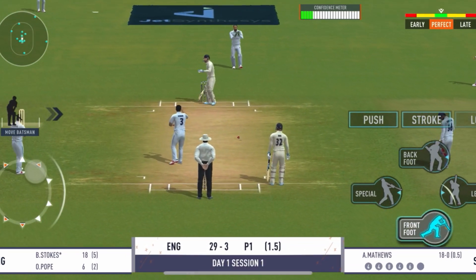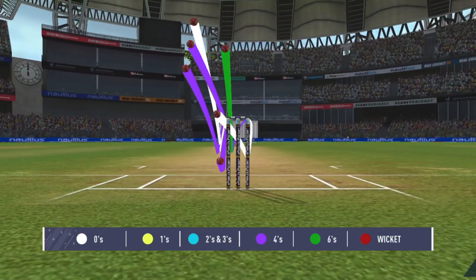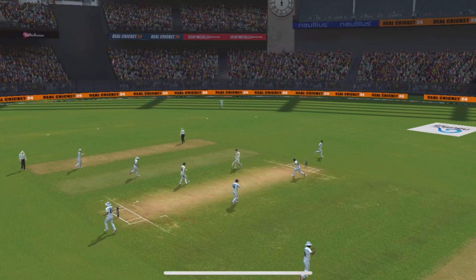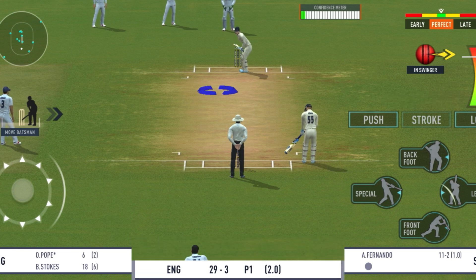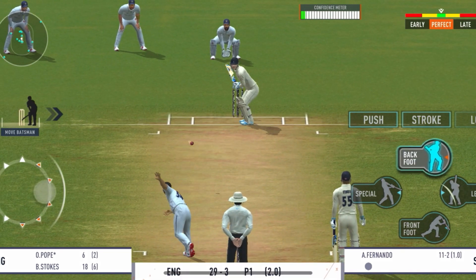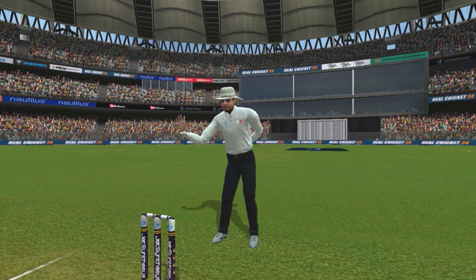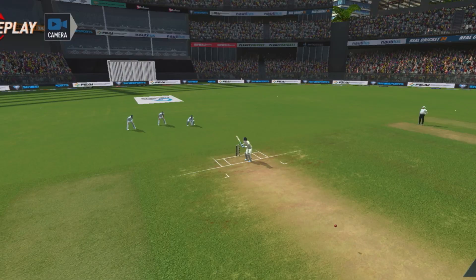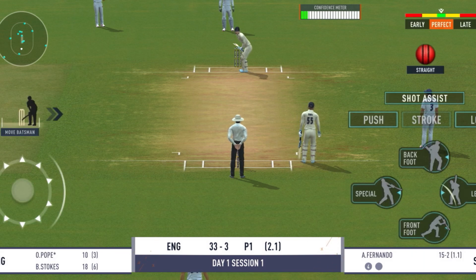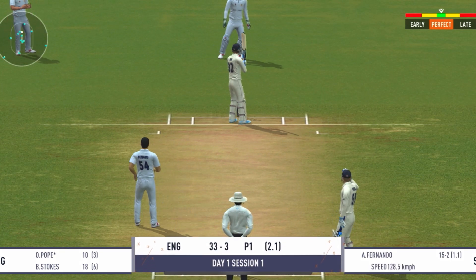That's fiery from the bowler. Long leg in place, expect some chin music from the bowler. That's a beautiful shot and in the gap too. Beautiful bowling, hitting the right lines.